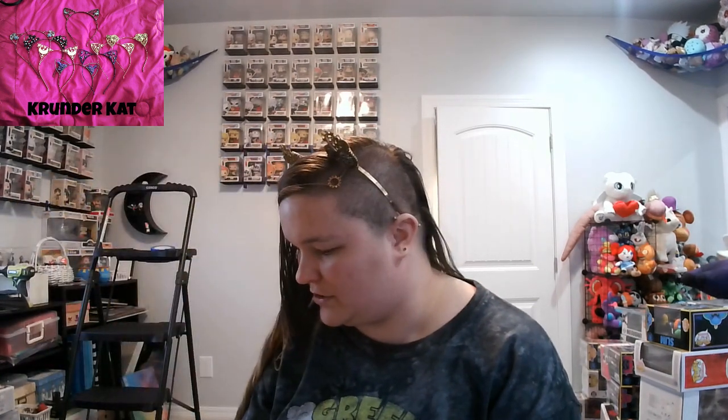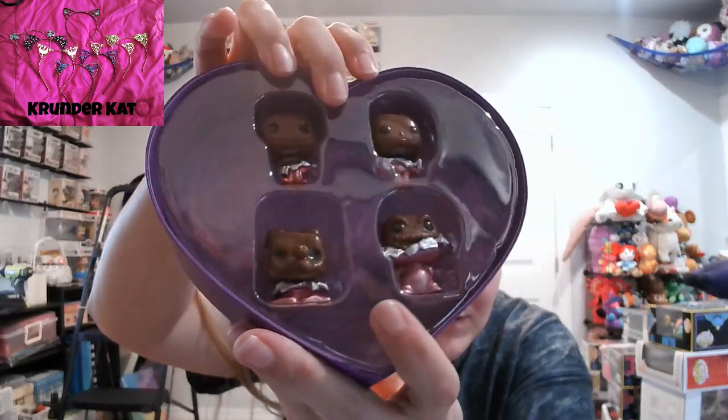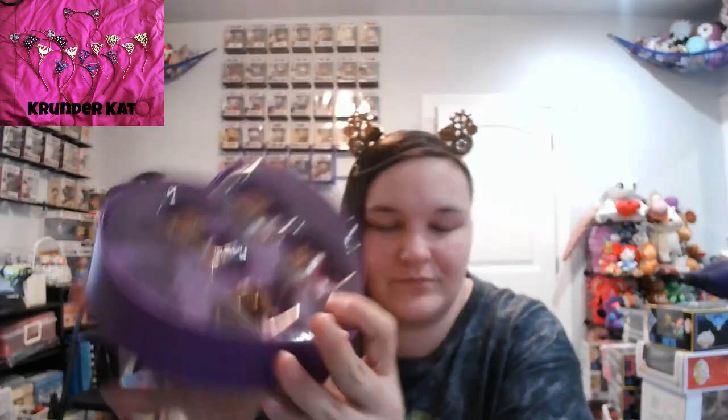Another thing I got from Walmart is the Jack Skellington Squishmallow with the heart — the original doesn't have the heart, so it's the Valentine's Day edition. And then my husband got me these for Valentine's Day: the Pocket Pops. It is Sally, Jack, Oogie Boogie, and Zero. Again, it's another thing of where am I going to put them — do I want to keep them in the package?